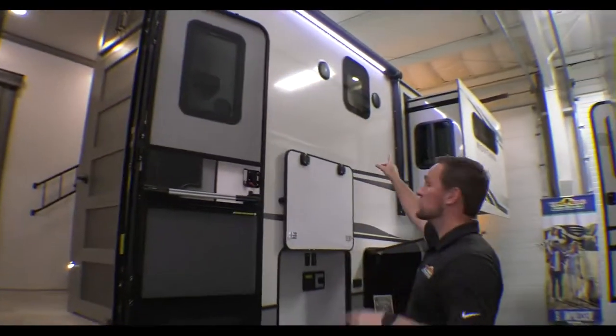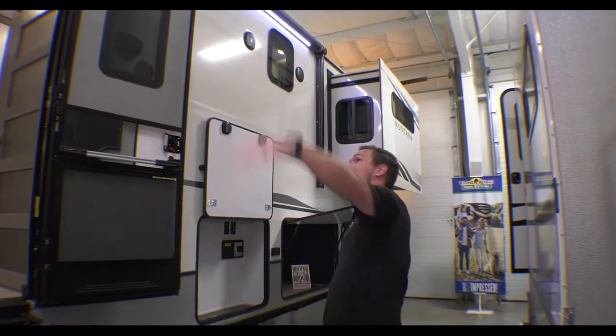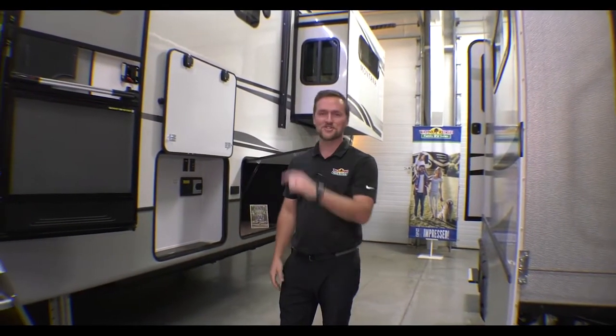While you're looking at that side, you're going to notice frameless windows — a very nice feature on this Montana. It is a fully walkable roof. You do have a ladder on the back side, plus there's a hitch back there. But that's enough about the outside. Let's get to the good stuff. Come on in.